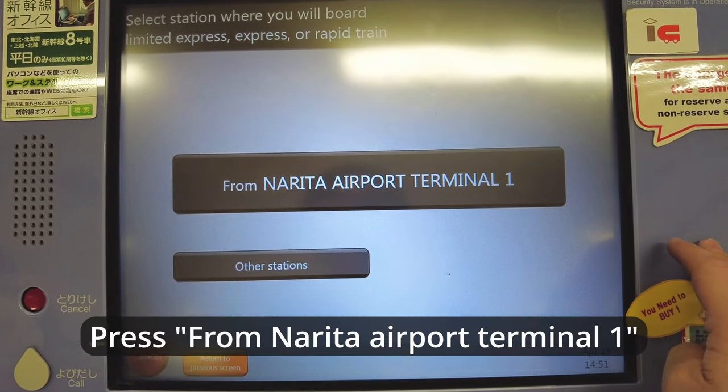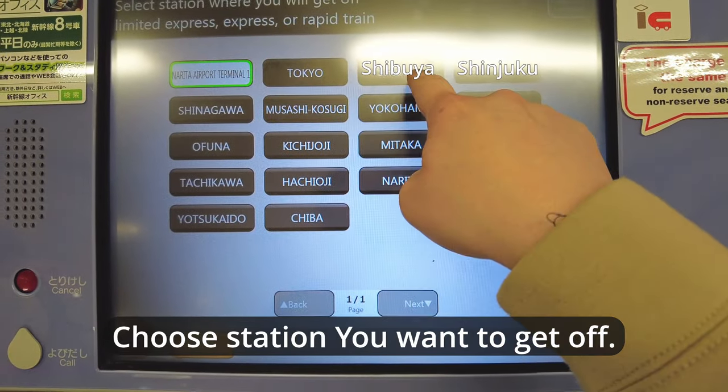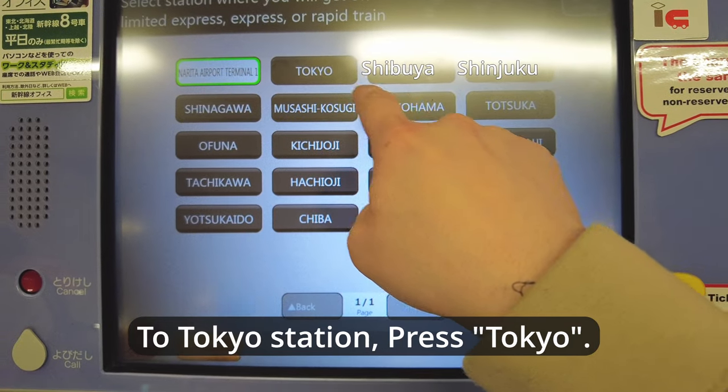Press from Narita Airport Terminal 1. Next, choose the station you want to get off at. If you want to get off at Tokyo station, press Tokyo.